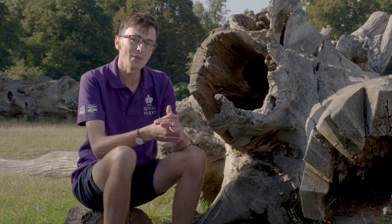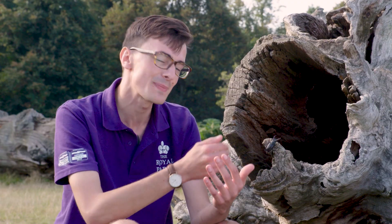For many invertebrates, dead wood is where they're born, it's where they live, and it's what they eat. Take the greater stag beetle, the biggest beetle in our parks.